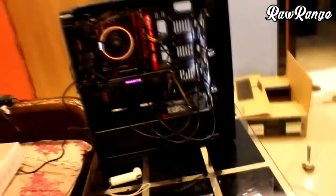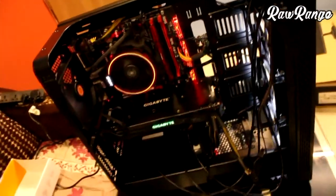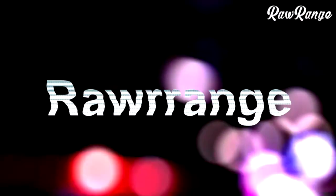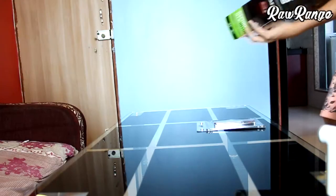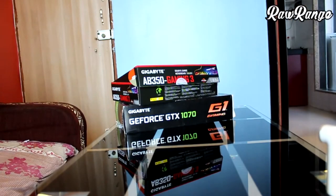Hey, what is up guys, welcome to the channel. My name is TrollRinch and today I am going to build a $1200 PC. To start off I have a Gigabyte AB350 motherboard with Ryzen 1700,